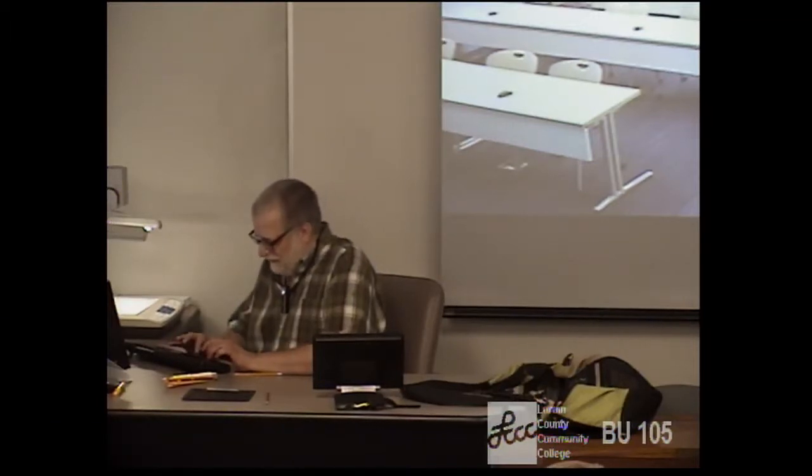Alright, with those happy thoughts in mind, we'll begin class. We were covering the design document that you'll prepare as part of your project. The idea is that anything that you do, you're better off if you take some time to plan it and then do it, as opposed to just jumping in and trying to do it.